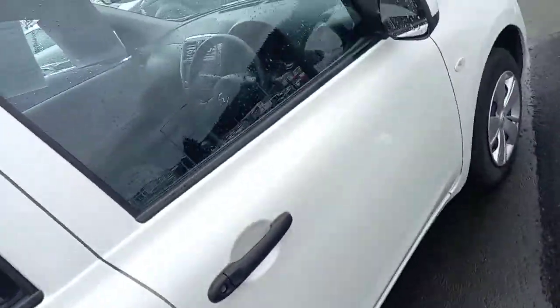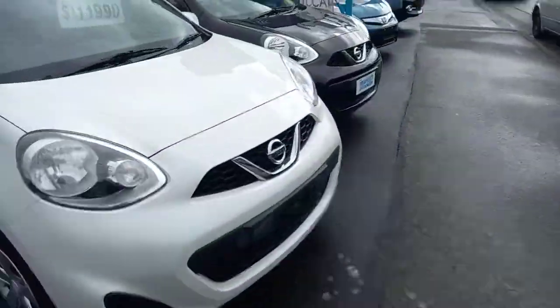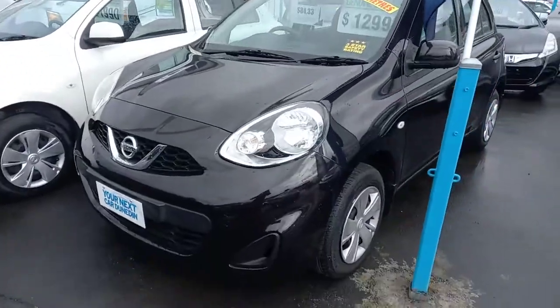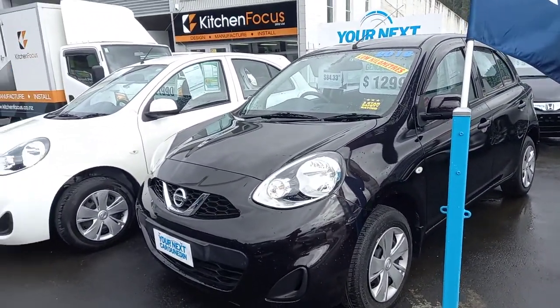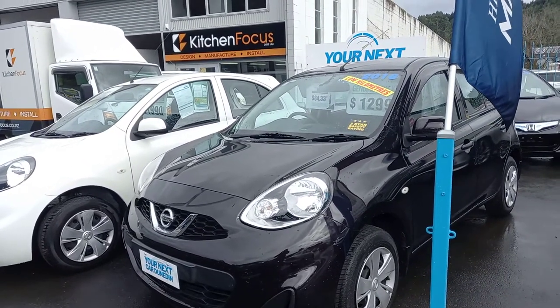If you want a great-looking wee March, you can drive this away for $11,999 — around $84 a week on no-deposit finance. If you don't like the white, we've also got a 2018 Nissan March with only 8,000 k's for $12,999. We've got a good selection down here at Your Next Car in Eden, so come on down, have a look, and take them out for a drive.